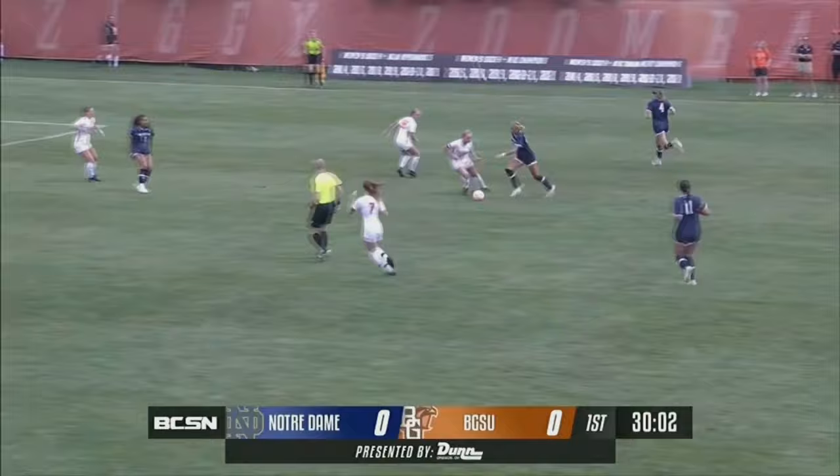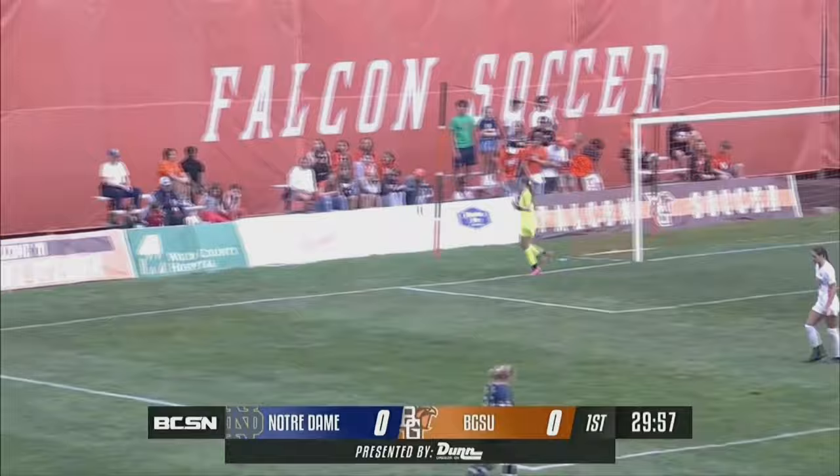For the average person that maybe doesn't follow soccer as closely, you wouldn't think it would make much of a difference. You wouldn't, and it just — there's a strike that goes wide of the net.